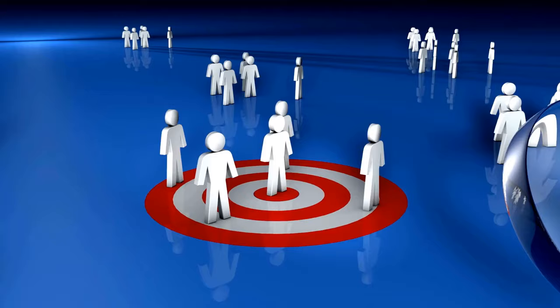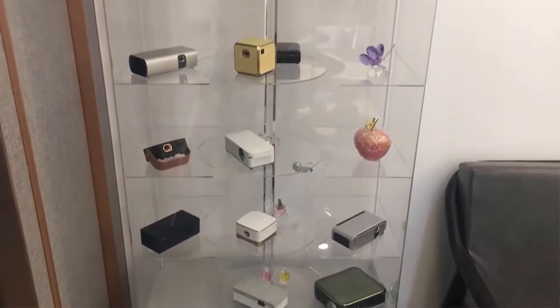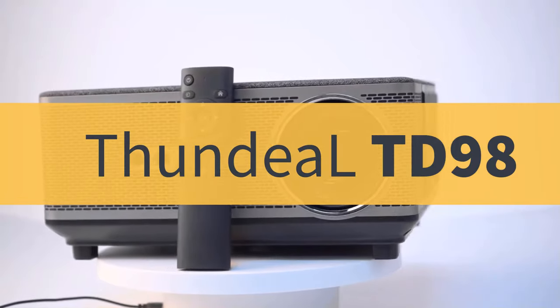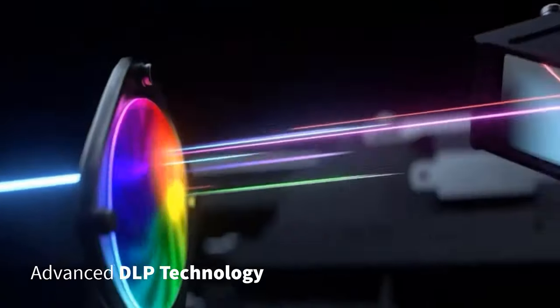After in-depth research and market demand, Thundeele finally launched another TD-series projector. Talking about the Thundeele TD-98, it is a Full HD 1080p projector with advanced DLP technology.